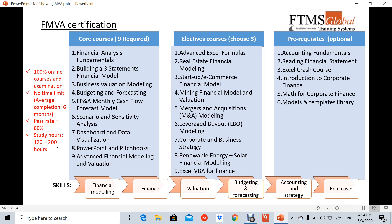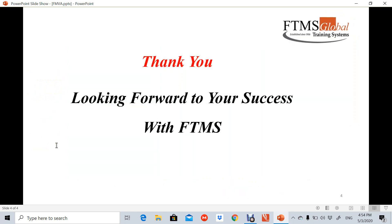So, hope this is clear. Any queries, please contact us at FTMS, and thank you very much. Looking forward to your success with FTMS.